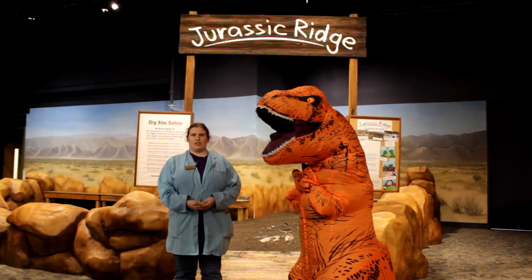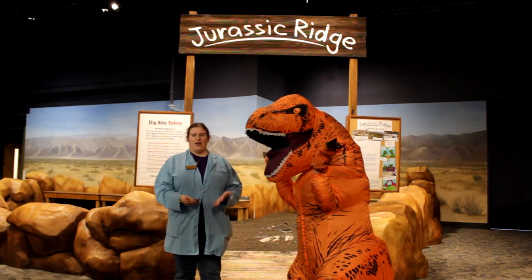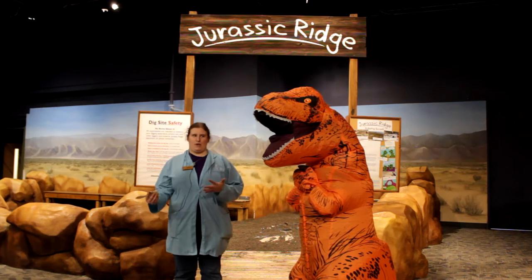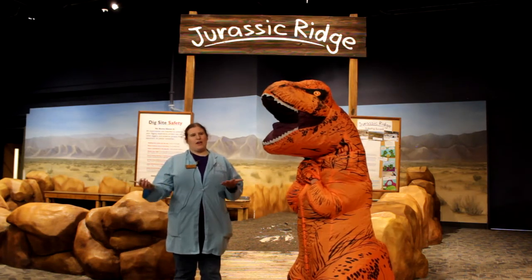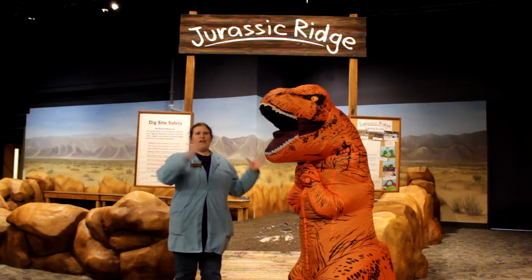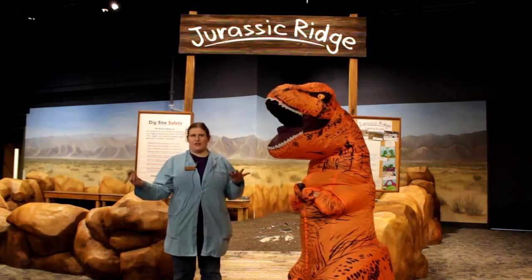What do we call a scientist who studies dinosaurs? We call them a paleontologist. Now you may sometimes hear archaeologists or anthropologists — those are scientists who study people. Those terms get confused a lot because they both study things in the past and they sound a bit similar. But paleontologists study things millions of years ago, like Stan Jr., and archaeologists study things that are only a couple hundred to a couple thousand years ago.